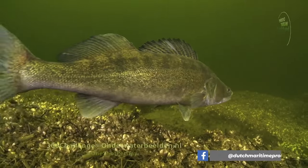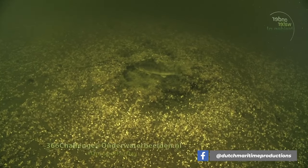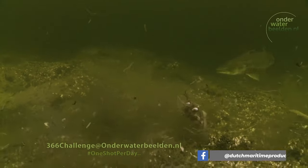I saw several comments under both videos from people saying they need to get out of there because those walleyes are protecting their nests — that they're spawning. Which is not true. Walleyes are broadcast spawners; they do not make nests and they do not protect their eggs. But do you know who does? Their muscle-bound European cousin, the Zander. Imagine fishing in a minefield like that.